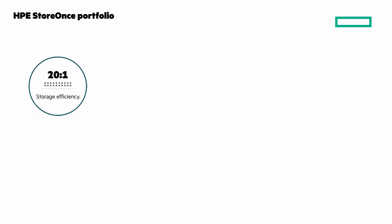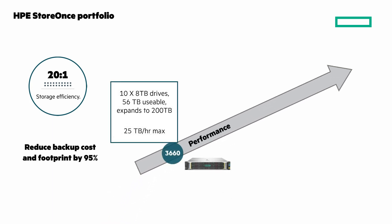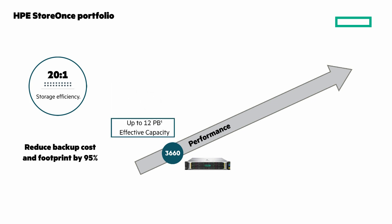Let's take a quick look at the HPE StoreOnce portfolio. With industry-leading storage efficiency, you can expect an average of 20-to-1 deduplication and reduce your backup costs and footprint by 95%. The entry appliance is the HPE StoreOnce 3660, with 10 by 8-terabyte large form factor drives, 56 terabytes usable capacity, and up to 200 terabytes on-premises before deduplication. With deduplication, up to 4 petabytes and up to 25 terabytes per hour. It scales to 12 petabytes of effective capacity when used with HPE CloudBank Storage.